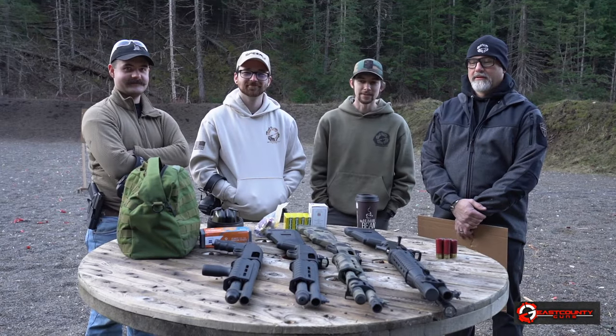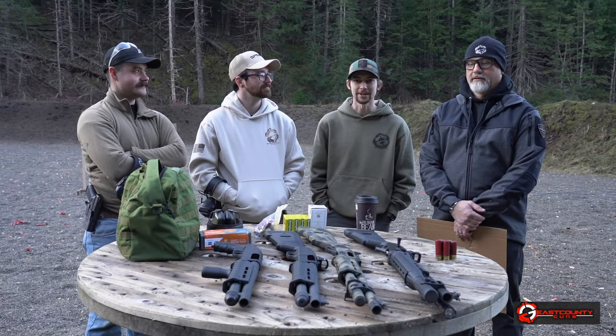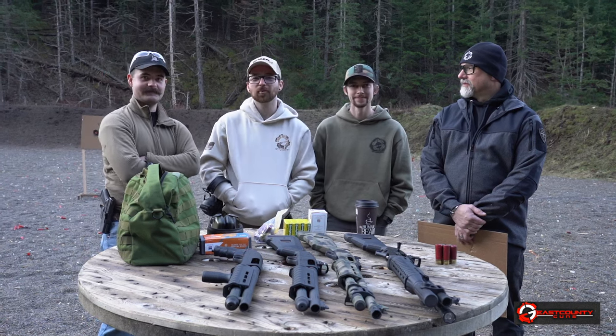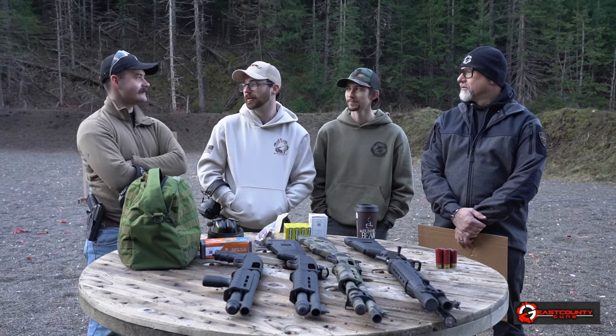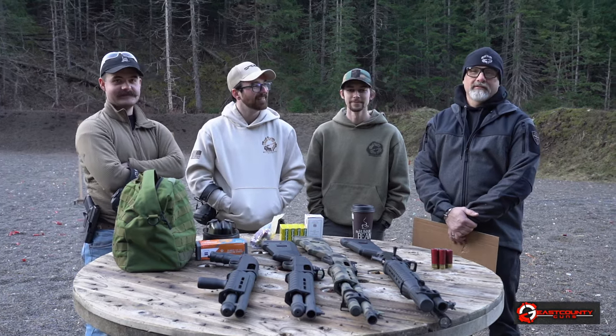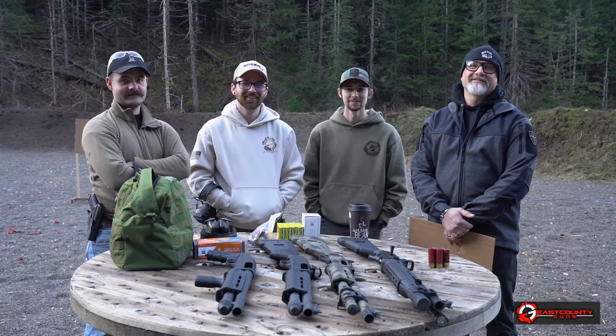Morning everybody, thanks for tuning in. Today we're talking about shotguns — a lot of shotguns. Some big, some small, and we've got Cory. Welcome Cory to the channel and our shop. Cory is our new hire. His call sign is going to be Chief Mustache.